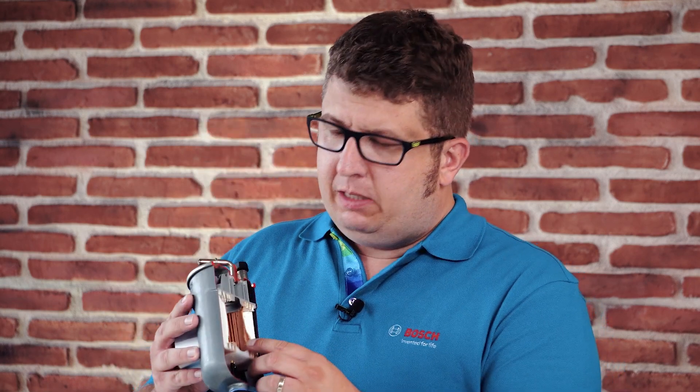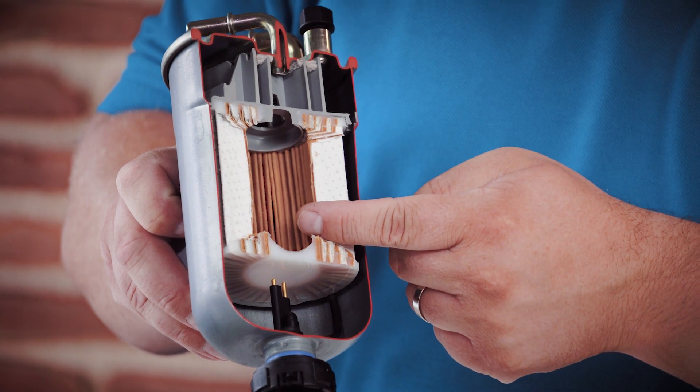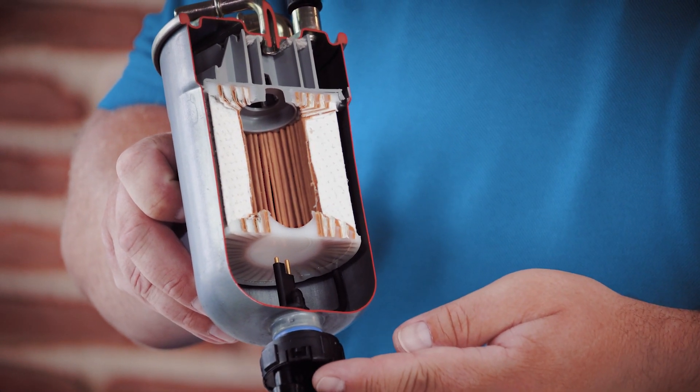Now we know basically how filters work. But what is so special about the high quality filters of Bosch? Two things I want to mention. In the example of our diesel filter, we have a multi-layer micro porous filter media that ensures a high performance of filtration.